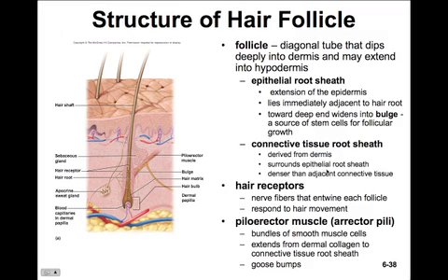Also associated with the hair, we'll see hair receptors — nerve fibers that entwine each follicle and respond to stimuli from hair movement. You can feel this if you isolate one hair with a pin and move it around. We'll also see the arrector pili muscle, a bundle of smooth muscle cells that extends from dermal collagen to the connective tissue of the root sheath. It's this muscle that allows the hair to stand on end and creates goosebumps.